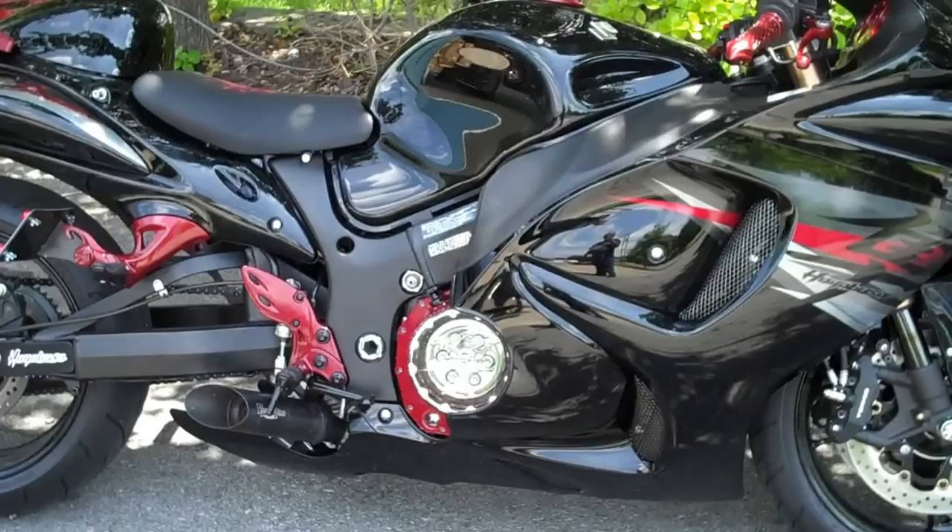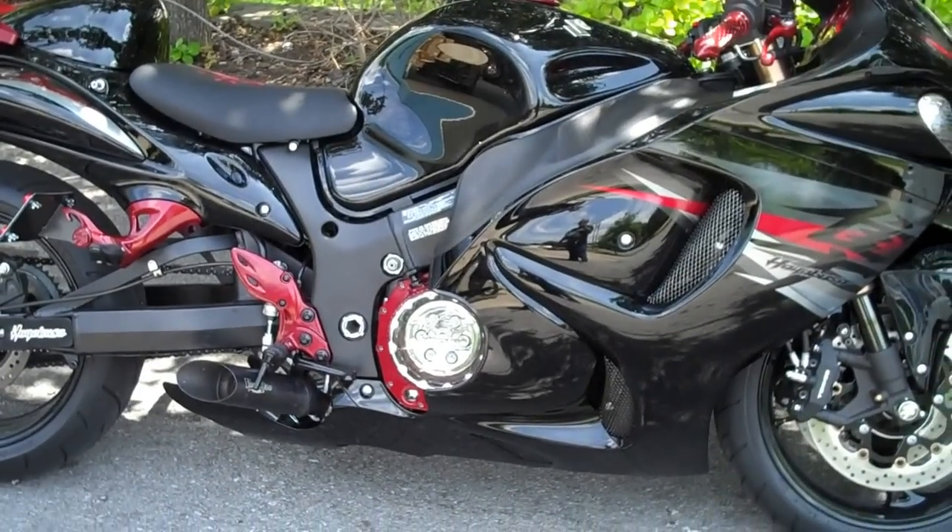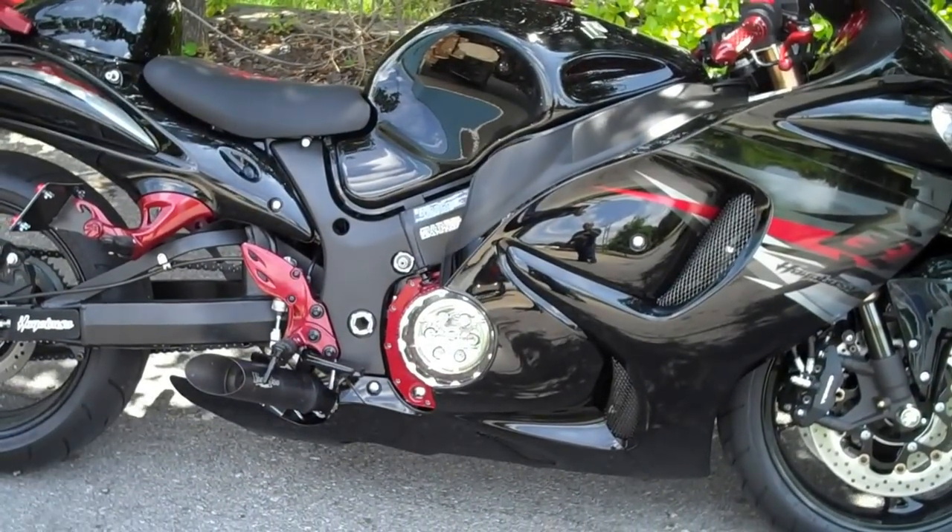All things chrome, we got it going on. Call 615-431-2294.